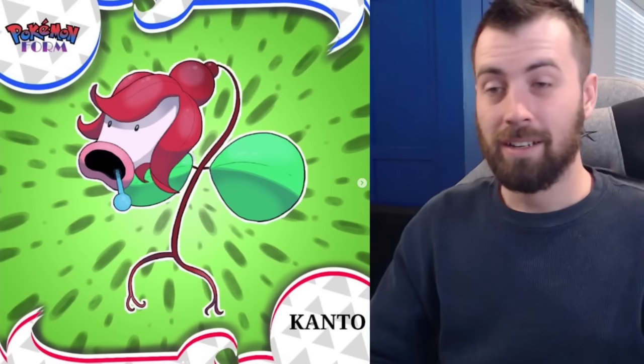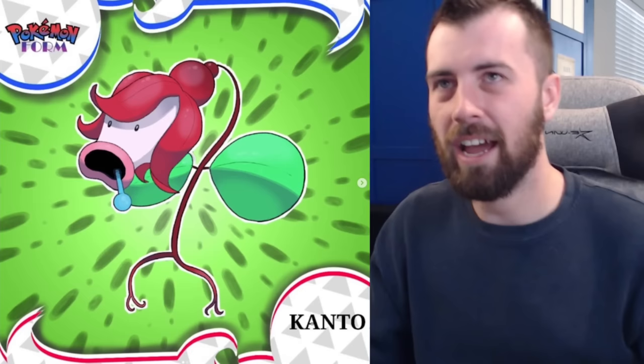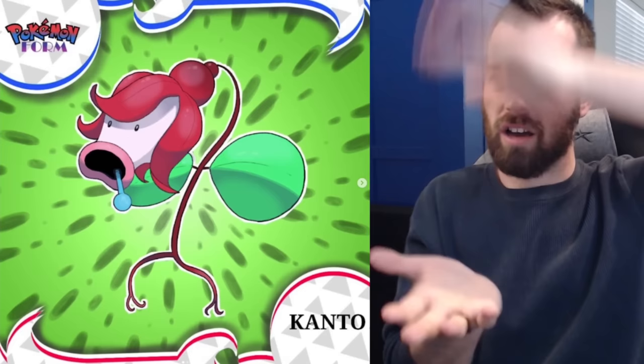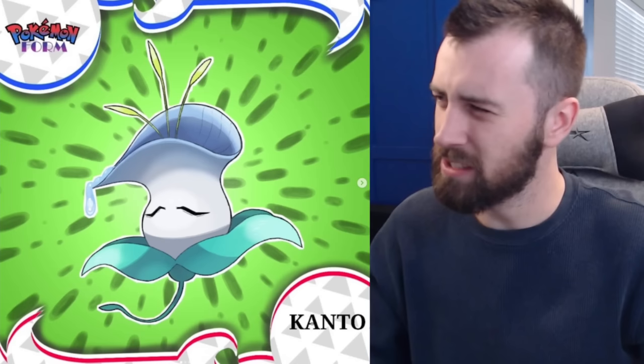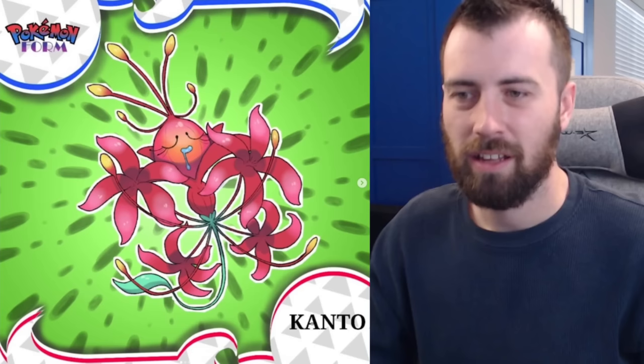Next up we've got Bellsprout — Grass-Water type. It looks like those bell plants that let rain hit the leaf to knock flies into the trap — I saw this in a nature documentary. It's cute with a little Karen-haircut look. It evolves into Lilybell — Grass-Water type, feels so pure and innocent compared to the original Grass-Poison. And then there's Lightleocrabell — completely on the opposite end of the spectrum from Victreebel, almost looks like sea life, some kind of fish, with lilies coming off it. So pretty.